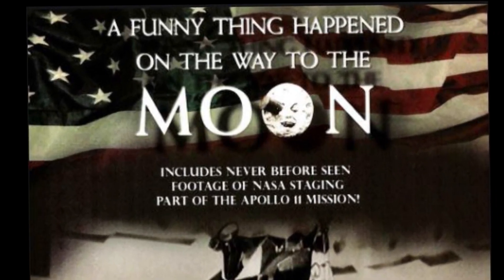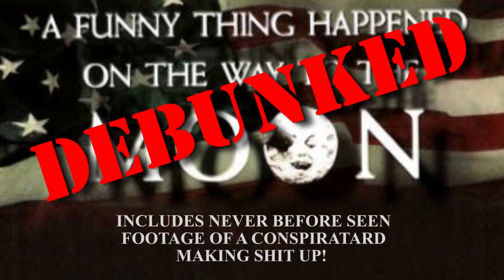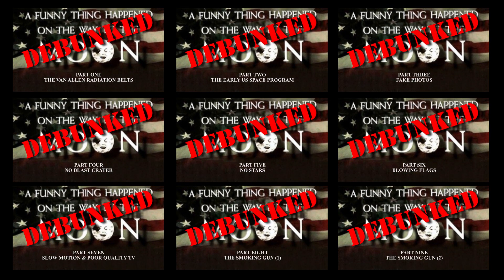Hi YouTube! This is one of a series of videos looking at the documentary 'A Funny Thing Happened on the Way to the Moon', produced by Bart Zabrell. You will hear me mention him quite a lot. Check out my channel for other videos in the series, or for the box set where you can watch them all in one feature-length video.